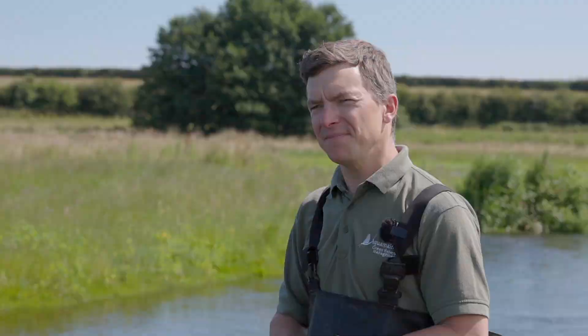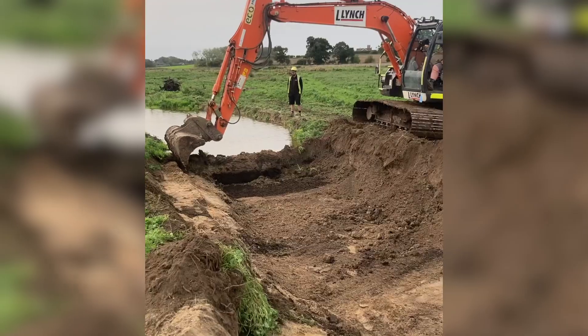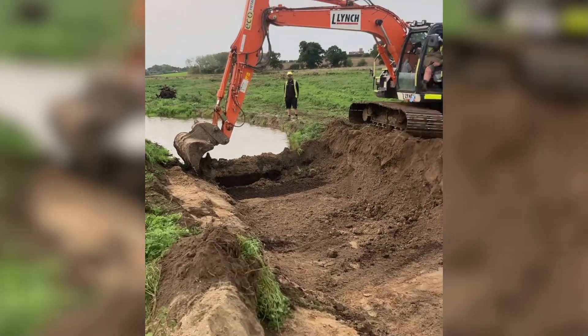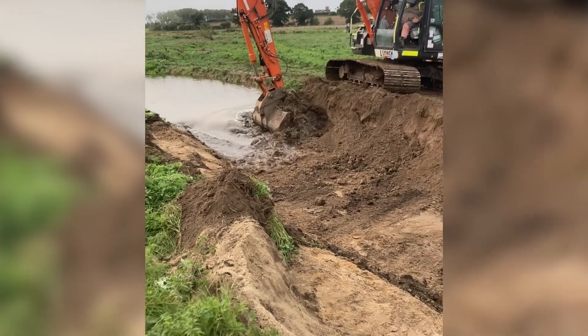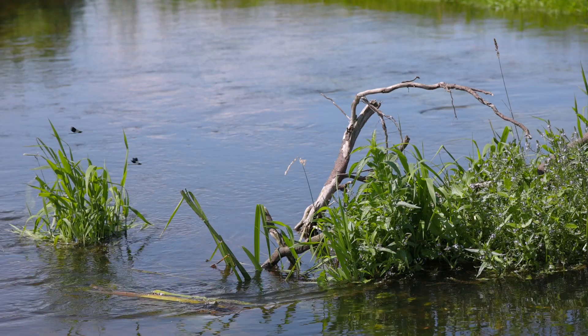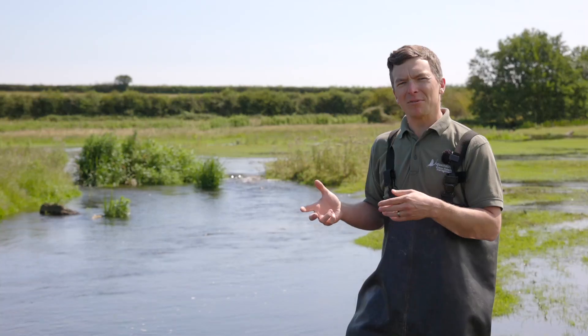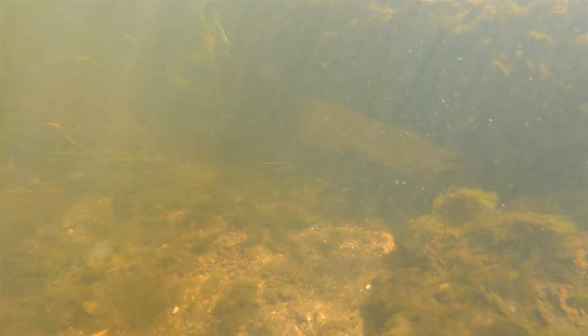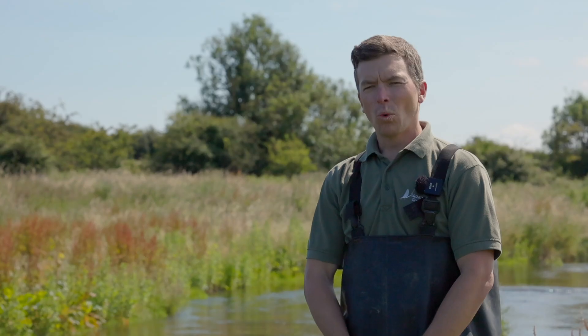The gravel was spread very unevenly to try and mimic natural conditions. Over time the water will move it around and it will find its natural place. Once the gravels had been installed, it was then time to connect the new channels to the old channel and allow the water to flow. This was done from the top of the site downstream, finishing at the bottom end and connecting that section last. Several weeks after the water had been connected, Norfolk Rivers Trust returned to site to install a large quantity of woody debris. The woody debris is a really important component of a natural habitat in the chalk stream and adds a huge amount to biodiversity, providing habitat for insects, invertebrates, and things that form a real good basis for the bottom of the food chain.